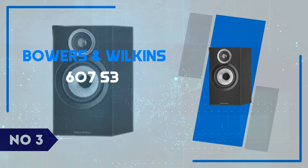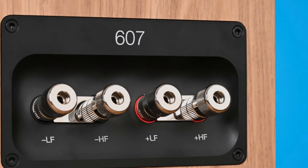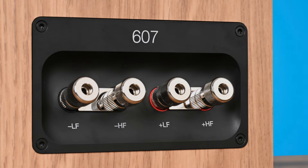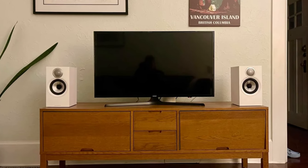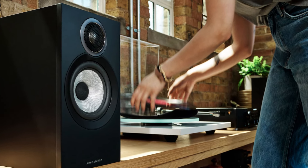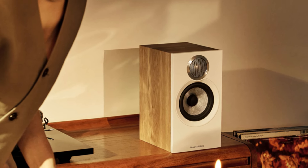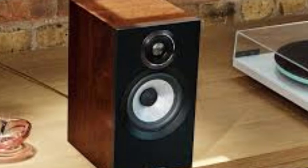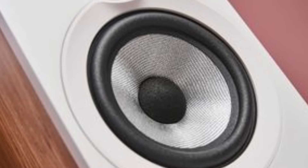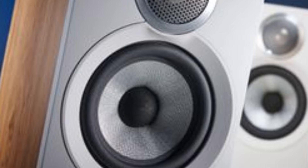Number 3: Bowers & Wilkins 607S3. The Bowers & Wilkins 607S3 stands as a testament to the brand's continued dedication to delivering high-end sound in a compact, bookshelf-friendly form. With a sleek, minimalist design that complements any modern space, the 607S3 offers not just aesthetic appeal but also serious acoustic performance. The most notable feature is B&W's Continuum Cone Technology, which delivers an incredibly detailed and dynamic mid-range. This cone, usually found in their higher-end models, provides impressive clarity and precision, making these speakers perfect for those who crave clean and crisp audio without sacrificing depth. Whether you're listening to jazz, classical, or modern pop, the 607S3 handles it all effortlessly, with rich lows and well-balanced highs.